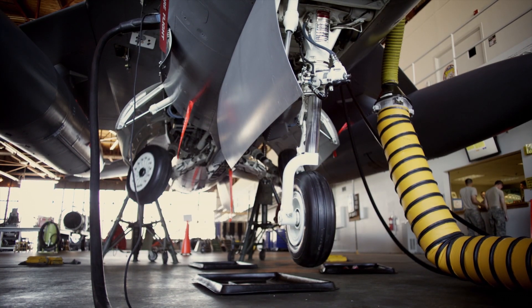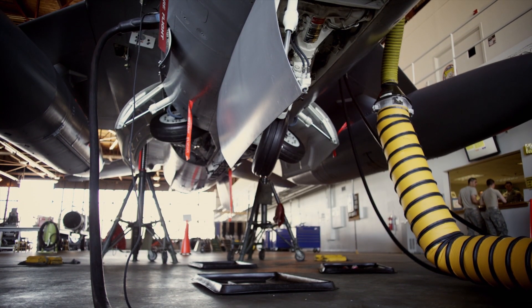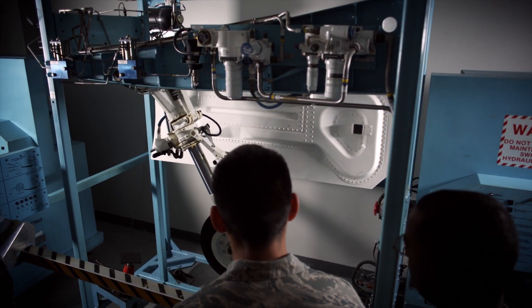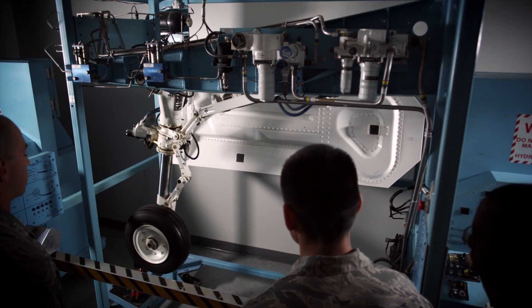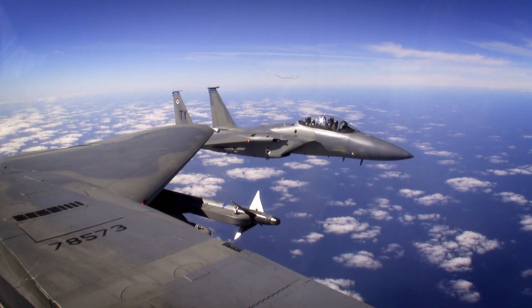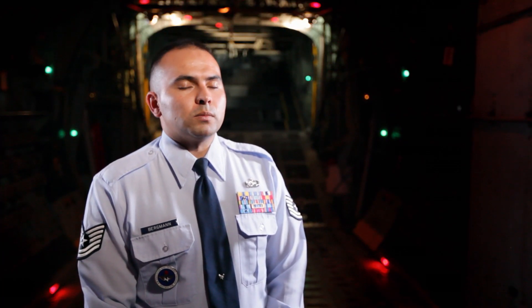We teach the students how to troubleshoot, inspect, and maintain the aircraft's electrical and environmental systems, and that includes the landing gear systems, the power warning systems, air conditioning systems, the pressurization systems, the oxygen that the pilots use to breathe while they're up in flight, and we also teach them about fundamentals of DC and AC principles.